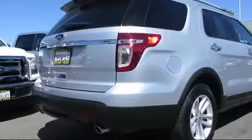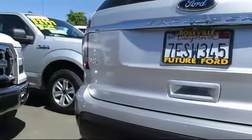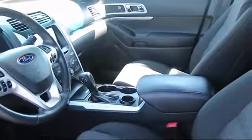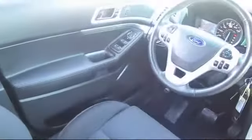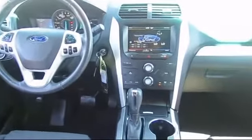Every certified pre-owned Ford vehicle is given a rigorous 172-point inspection by Ford factory trained technicians. Every certified pre-owned vehicle is backed by Ford with seven year, 100,000 mile powertrain warranty coverage from the original purchase date, plus 12 month, 12,000 mile limited warranty coverage with roadside assistance.